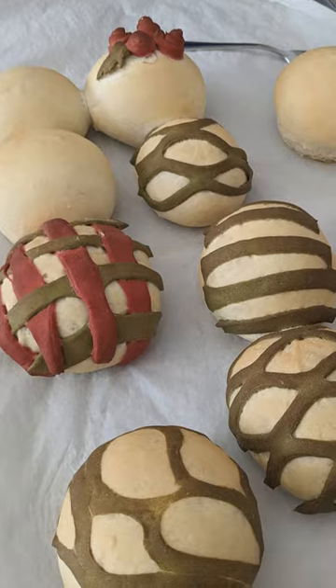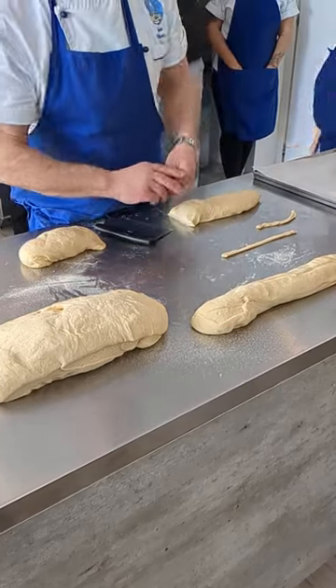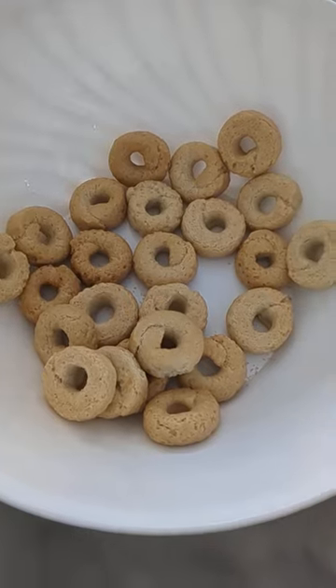Once we were done decorating those, we moved on to other popular types of bread in Italy, like grissini, which are basically like bread sticks, as well as taralli. These were a classic for me — I ate these almost every day while I was in Italy — and some ciabatta.